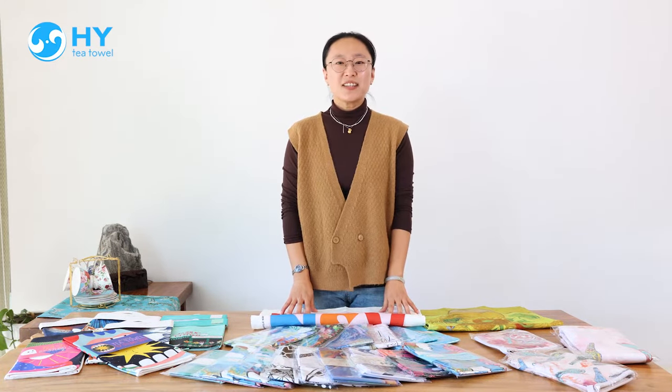Our Towers can do the customer size. We use the common printing and the reactive digital printing to produce.